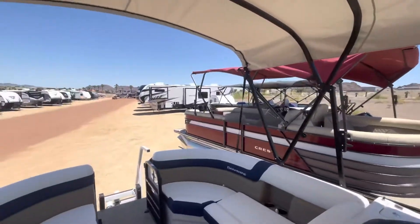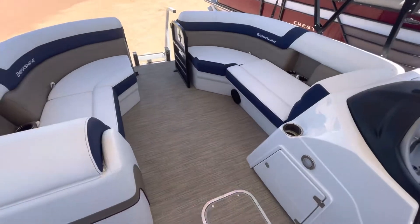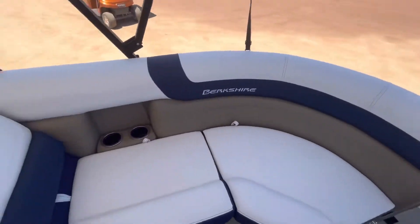We also have some used Tritunes down at the end of the lot — you can't see them all. But I just want to show you guys this, and have a wonderful day. Let me know if you have any questions — we can send over a price quote anytime.